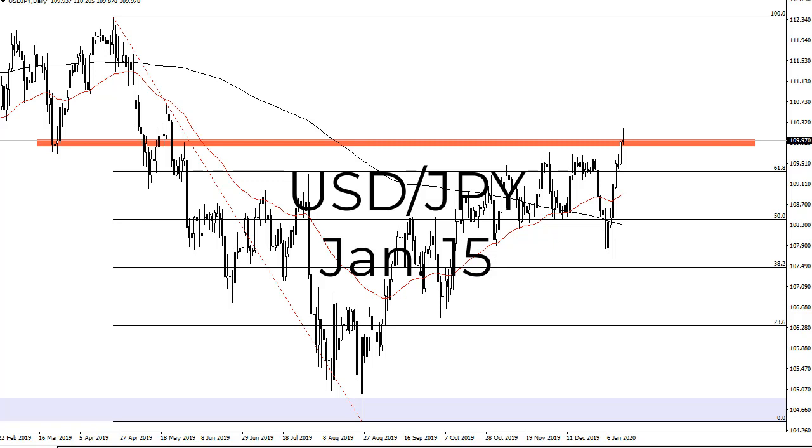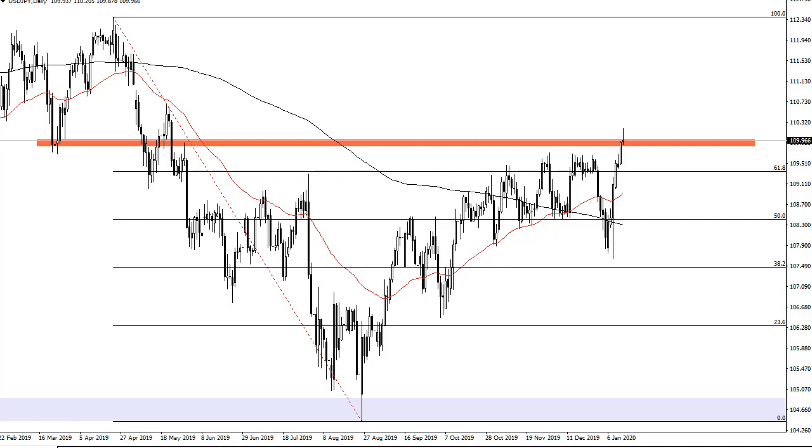From FX Empire, this is Chris. I'm taking a look at the dollar yen, and dollar yen is struggling a little bit. I wouldn't be overly concerned about it, but it does look as if it is struggling just a tiny bit here at the 110 yen level.